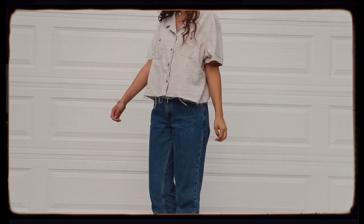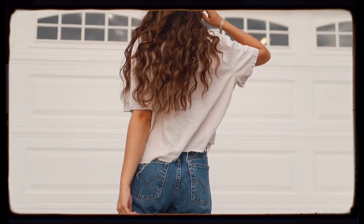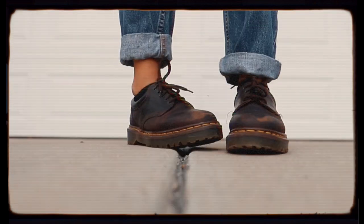This next style is a thrifted vintage look, so everything here was found at a thrift store, including my vintage Levi's cropped button-up and the Doc Marten originals.